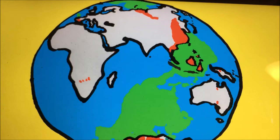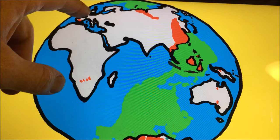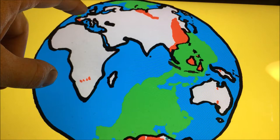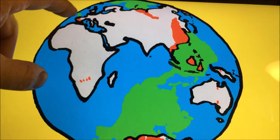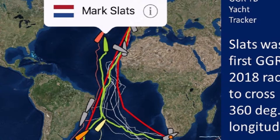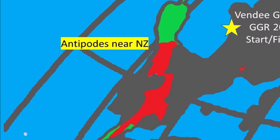In contrast, if you're thinking about the Vendee Globe or the Golden Globe racers who leave from Les Sables-d'Olonne, France, the antipode they hit potentially was when they passed under the South Island of New Zealand. The Vendee Globe and GGR antipodes are most likely to occur just north of the southern tip of New Zealand and right next to the finish in Les Sables-d'Olonne, France.